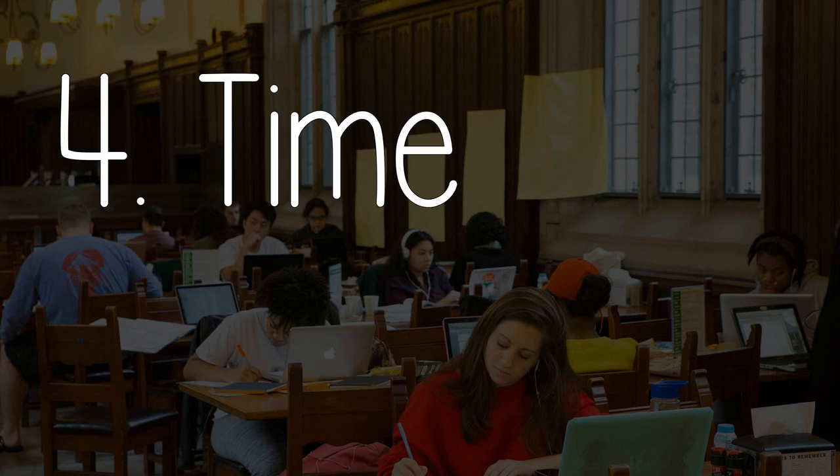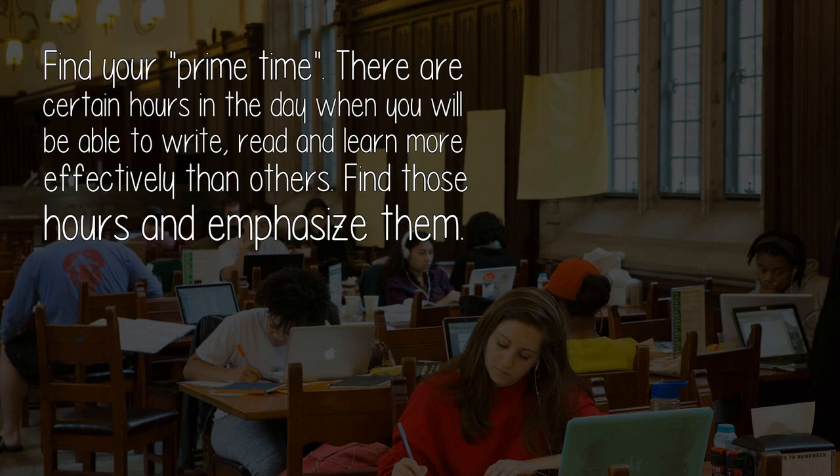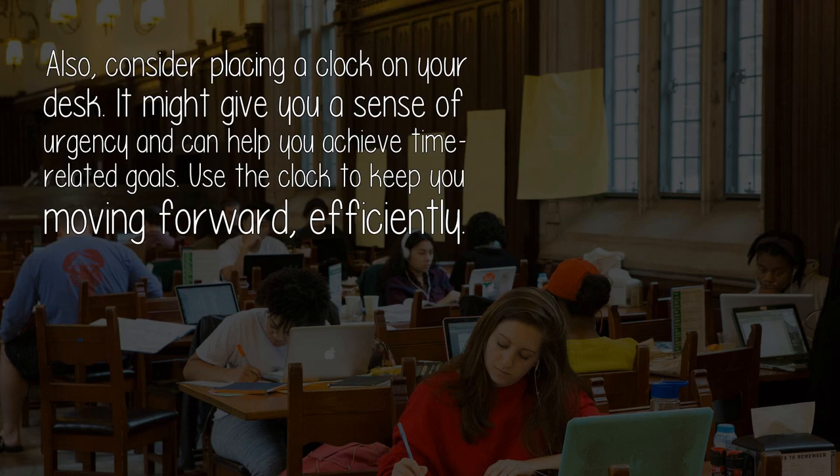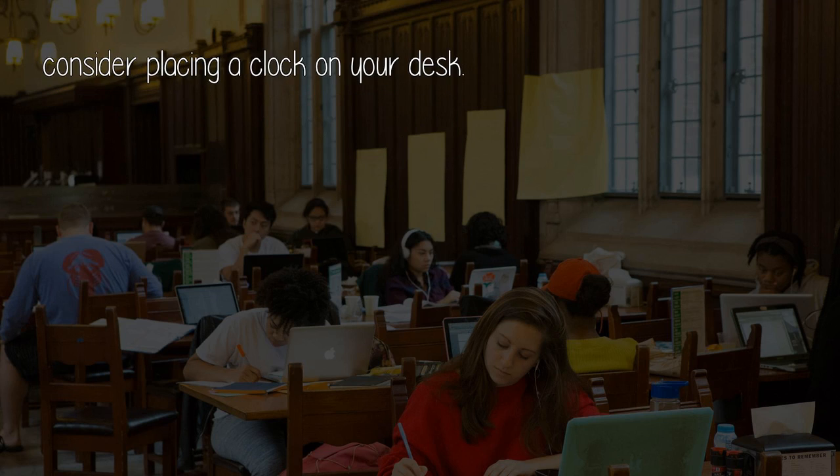Component four: Time. Find your prime time. There are certain hours in the day when you will be able to write, read, and learn more effectively than others. Find those hours and emphasize them. Also, consider placing a clock on your desk — it might give you a sense of urgency and help you achieve time-related goals. Use the clock to keep you moving forward efficiently.